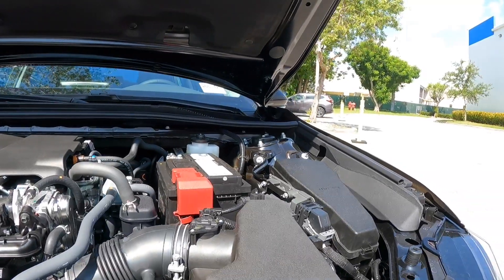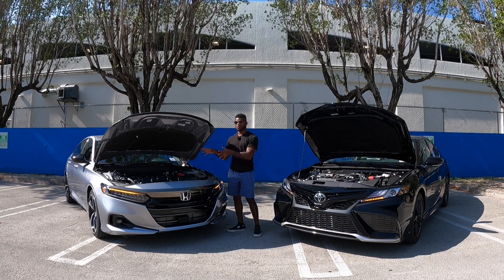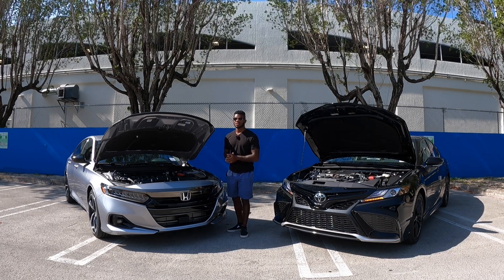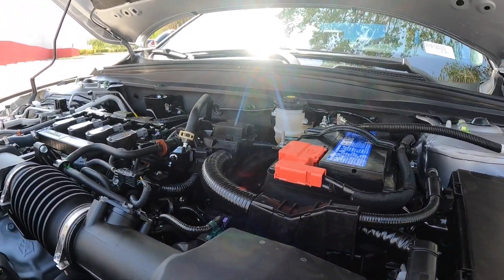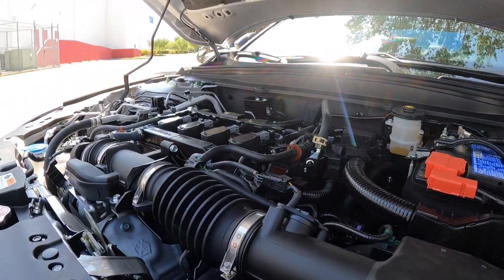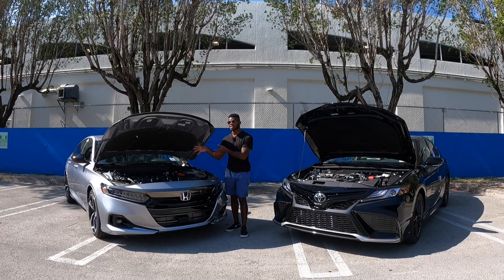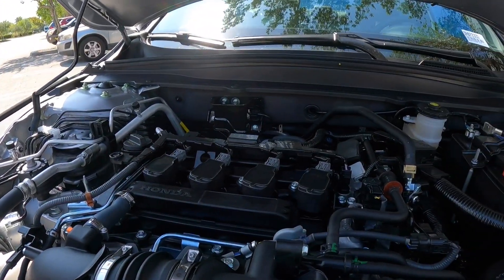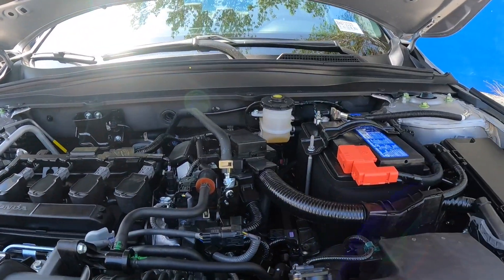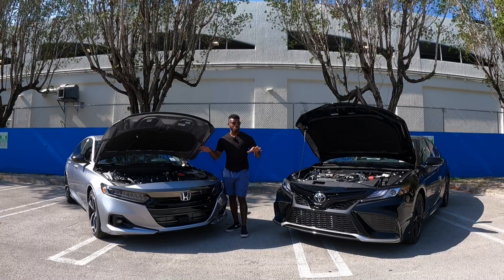You can get all-wheel drive on the Toyota Camry, but you cannot get all-wheel drive on the Honda Accord — Honda did not offer that for this refresh of the 10th generation Accord. The Honda Accord's powertrain is a 1.5-liter four-cylinder making 192 horsepower and 192 pound-feet of torque, paired with a CVT transmission. It weighs 3,200 pounds. Fuel economy is rated at 29 city, 35 highway, and 32 combined. Both powertrains deliver great fuel efficiency.